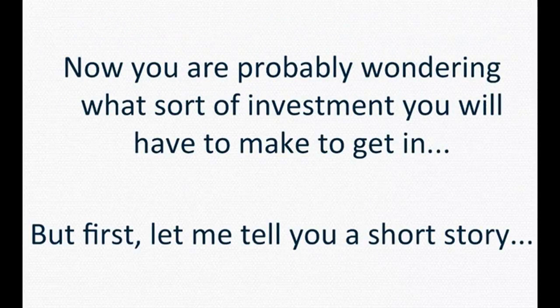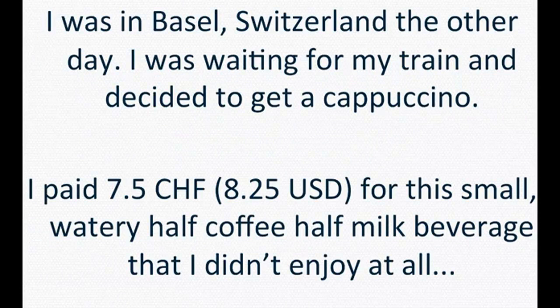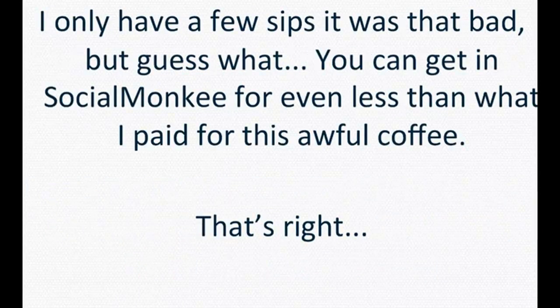Now you are probably wondering what sort of investment you'll have to make to get in. But first, let me tell you a short story. I was in Basel, Switzerland the other day. I was waiting for my train and decided to get a cappuccino. I paid 7.50 Swiss Francs, which at the current exchange rate is $8.25, for a small watery half-coffee, half-milk beverage that I didn't enjoy at all. I only had a few sips, it was that bad. But guess what? You can get into Social Monkey for even less than what I paid for this awful coffee.